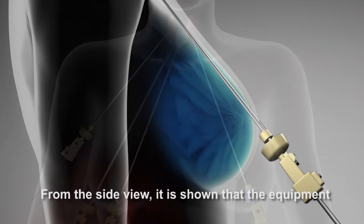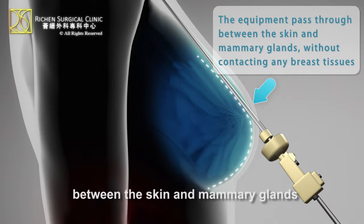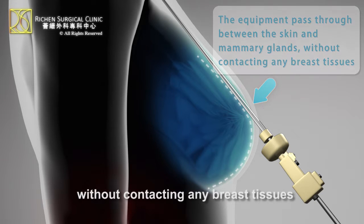From the side view, it is shown that the equipment will pass through the layers between the skin and mammary glands without contacting any breast tissues.